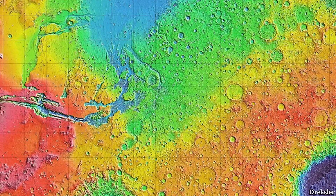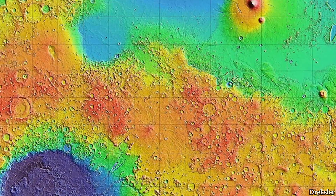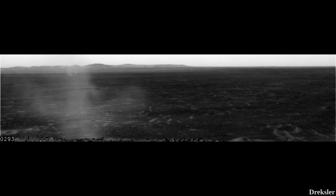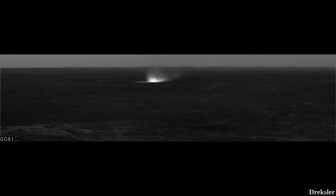The Spirit rover, on the other hand, arrived in the crater called Gusev. At this location, a bunch of dust devils were spotted. Here is some footage showcasing multiple dust devils passing close to the rover — this is just one out of many encounters it had.